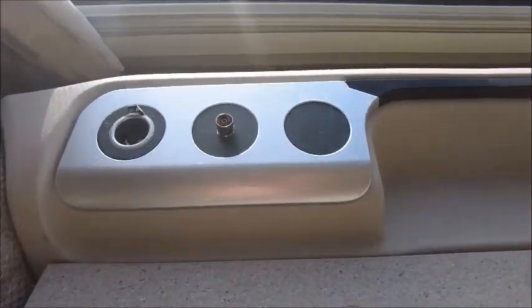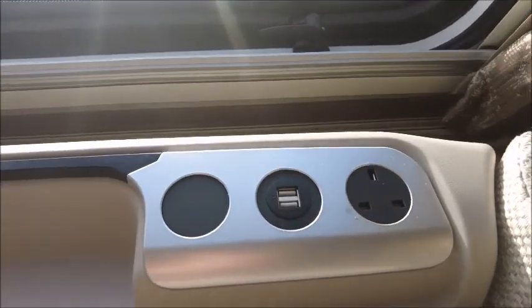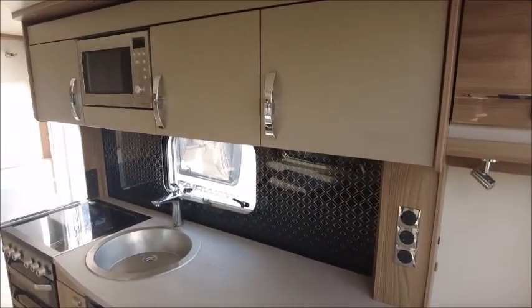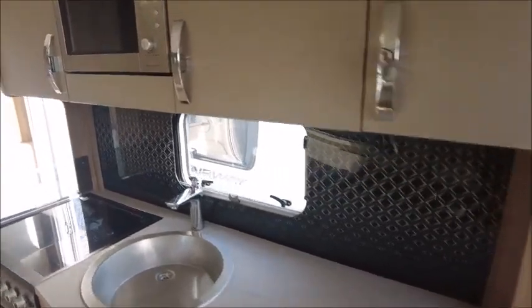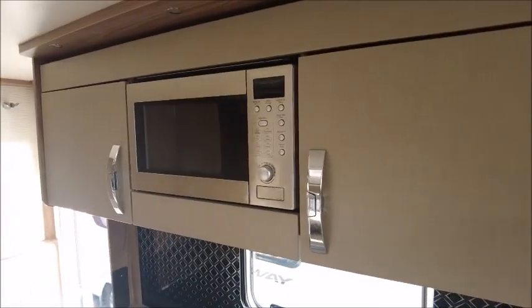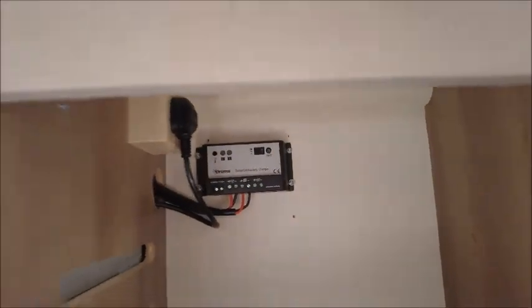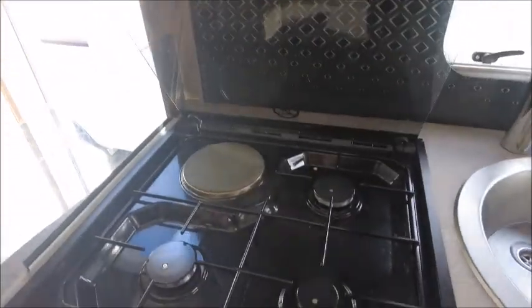Other things to note: there's a TV aerial point, AC point, and USB charge point. Moving to the kitchen area, we've got a large work surface with a high-level microwave, plenty of storage lockers. You'll also notice there is a solar panel on the roof, and there are three gas and one electric hob.